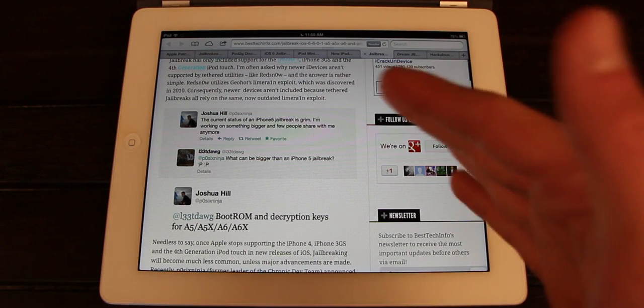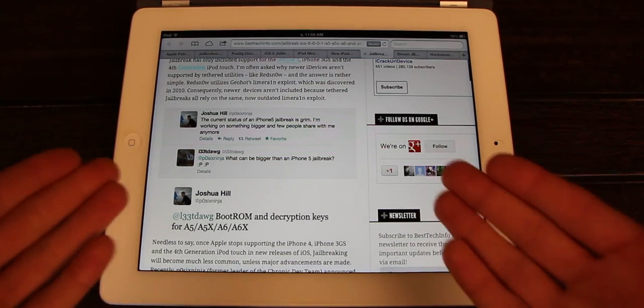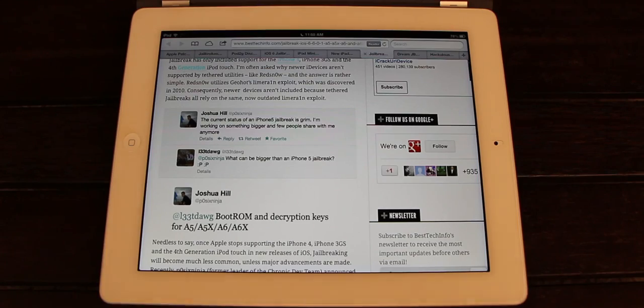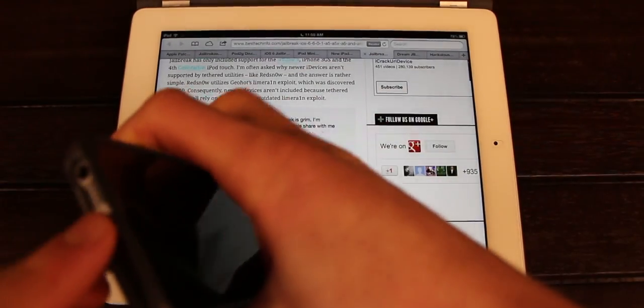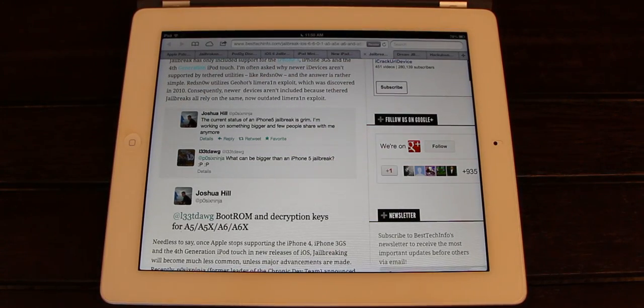In my opinion, this is by far better than an untethered jailbreak because it ensures that with every single firmware release, you'll be able to jailbreak your device almost instantly. For those who still don't know the difference between an untethered and a tethered jailbreak: a tethered jailbreak means you have to plug your device into your computer and rerun a certain part of the jailbreak utility every time you need to reboot it to boot it back up into its fully functional jailbroken state. Whereas with an untethered jailbreak, you can simply reboot it without having to plug it back into a computer and rerun part of the utility.